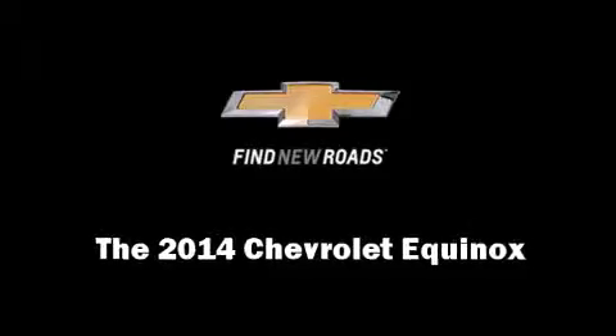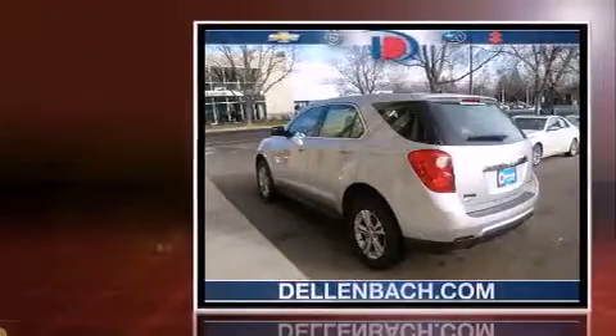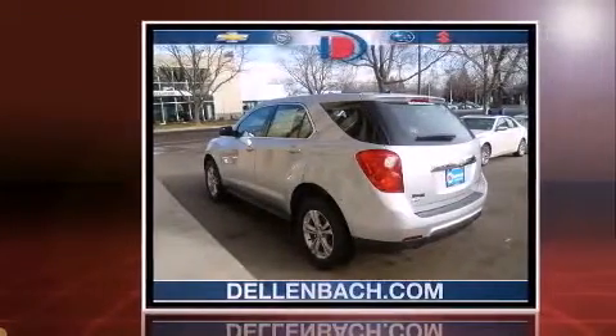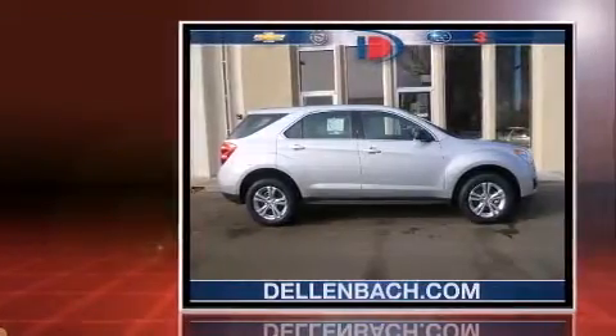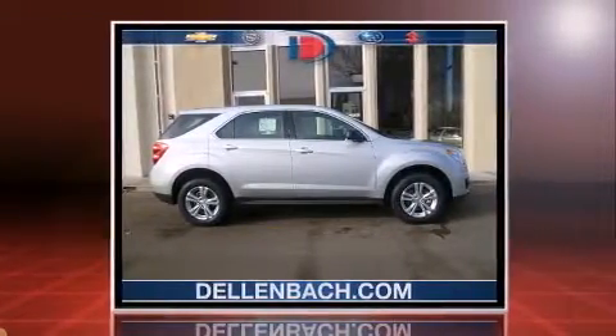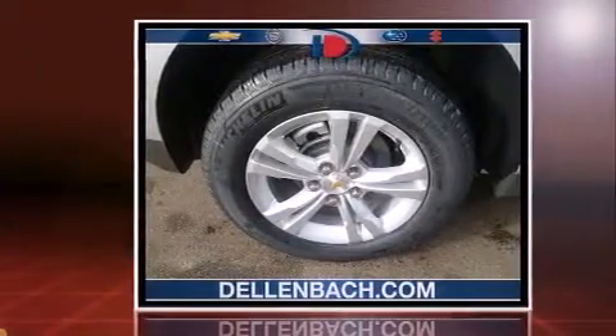Sensibility and practicality define the 2014 Chevrolet Equinox. Smooth gear shifts are achieved thanks to the 2.4-liter four-cylinder engine, and for added security, dynamic stability control supplements the drivetrain. All-wheel drive maintains traction at all four corners.